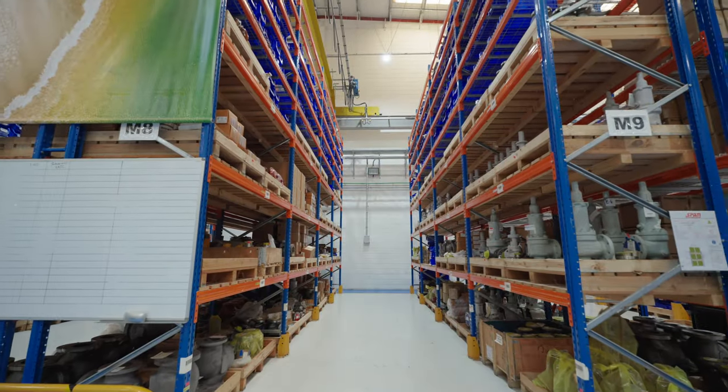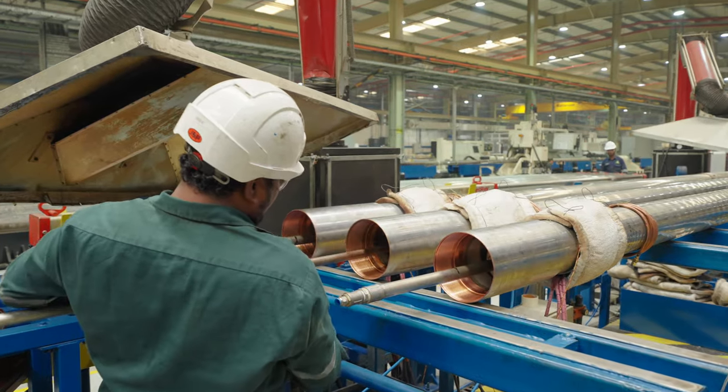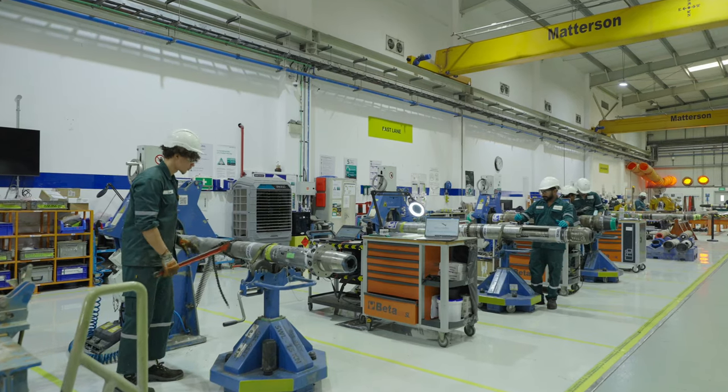We are working with local vendors to help build a vibrant energy ecosystem and develop the supply chain, building strategic partnerships in-country.